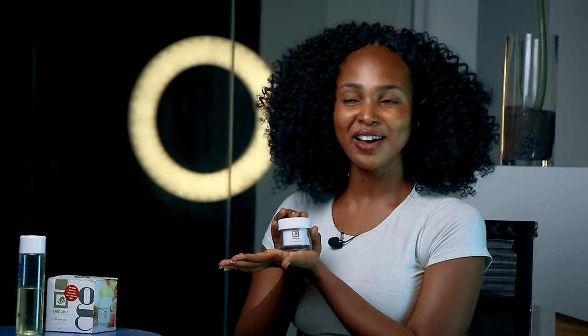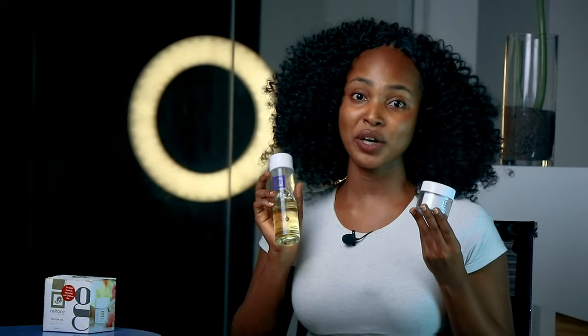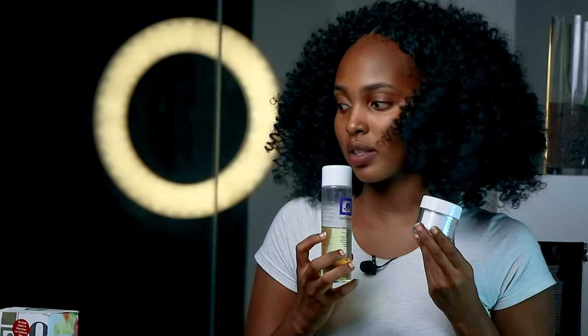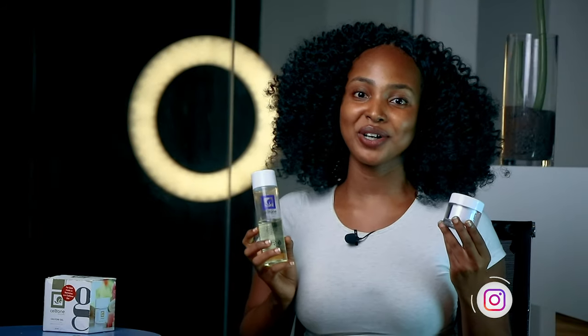That's just about it. I would highly recommend these two products because they have been working magic on my body, and they're really affordable. Just go to the page Seltone TZ to get your beautiful and amazing products. Thank you!